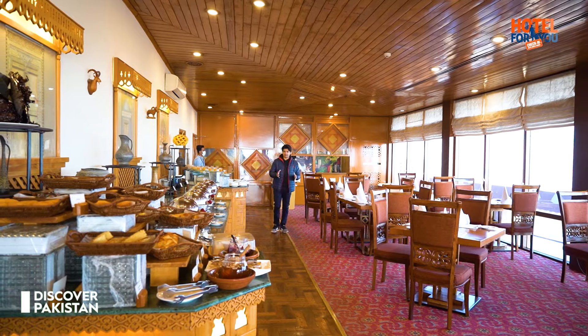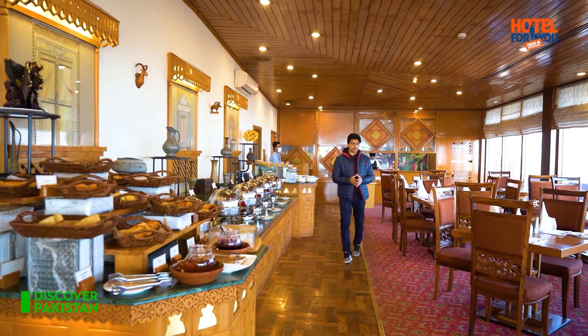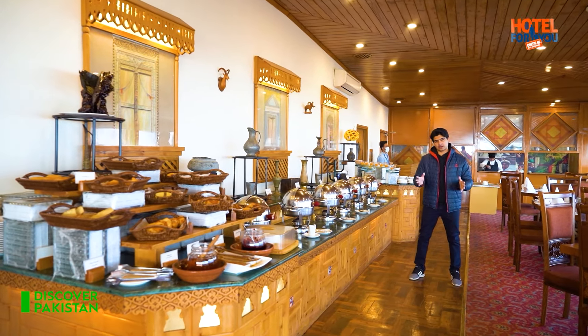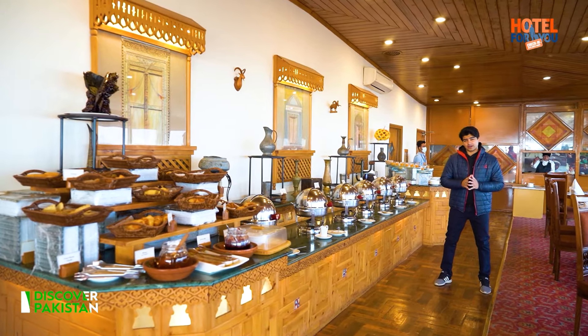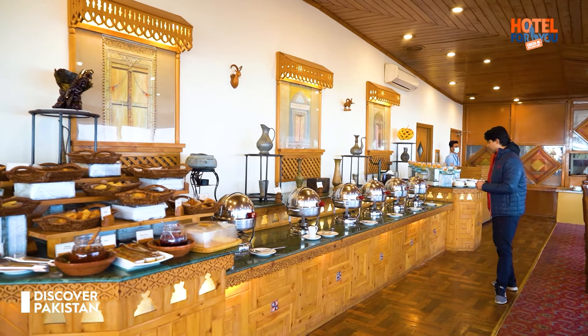Viewers, Gilgit Serena Hotel has a restaurant where you have a breakfast buffet. We had seen the dinner buffet and how it is. There is also a lunch buffet you get only on Sundays — it is actually a high tea, so it is also great.